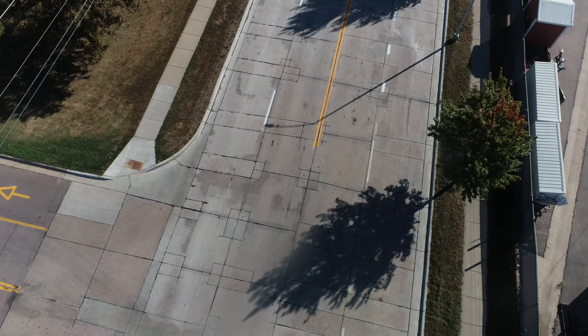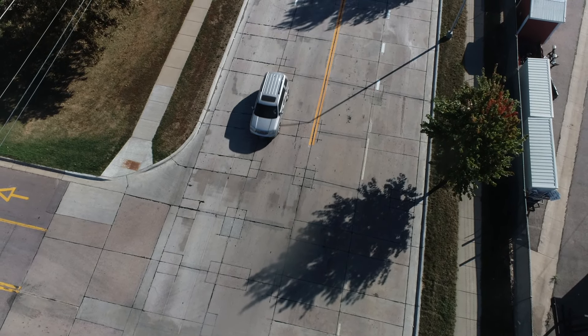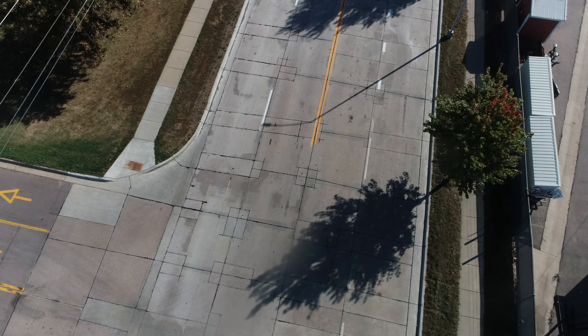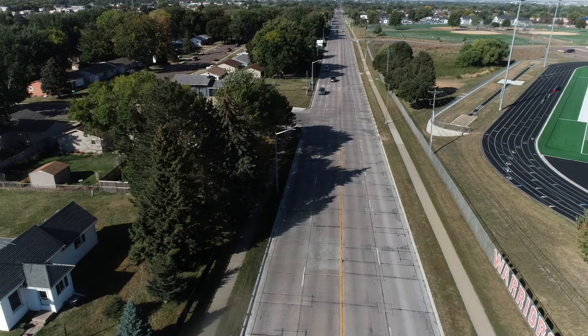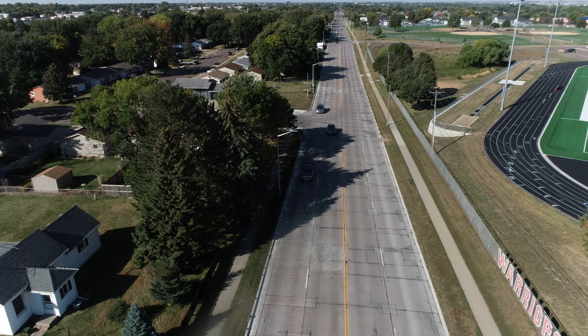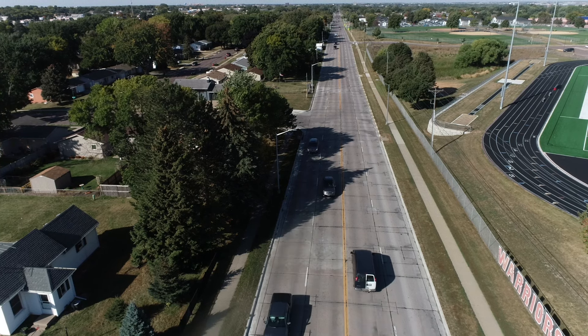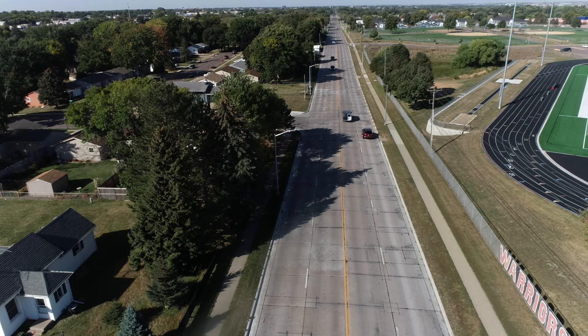As I travel on 6th Street it looks like you ground the surface too. Before the project you really felt the thump-thump at the joints — that's just the pavement moving over the past 30 years. Now we are diamond grinding that pavement after we do the repairs to make it a nice smooth ride, hopefully for the next 30 years.